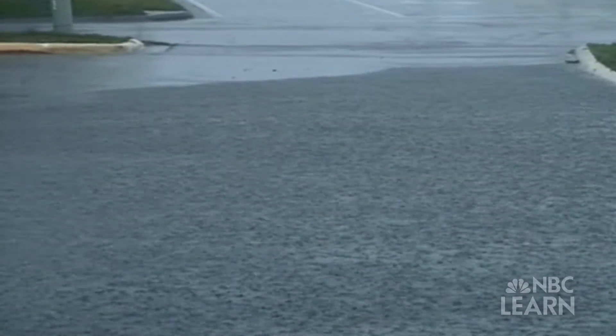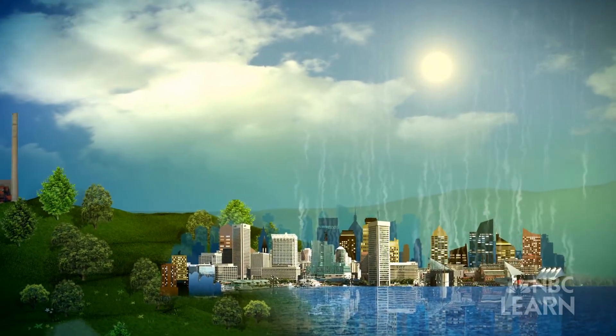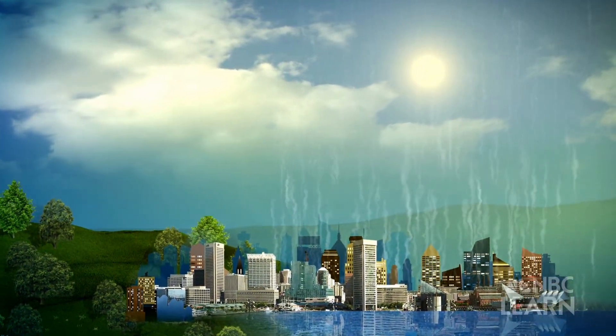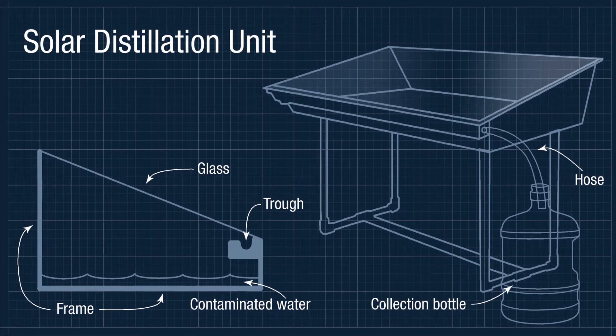How does a solar still work? It relies on the same mechanisms as Earth's water cycle. It's kind of like what happens with rainwater. The sun heats the ocean, heats a lake, heats a river — the water evaporates up, it condenses into clouds, and when the clouds get to a certain size, it rains. A solar still follows the same pattern of evaporation and condensation.